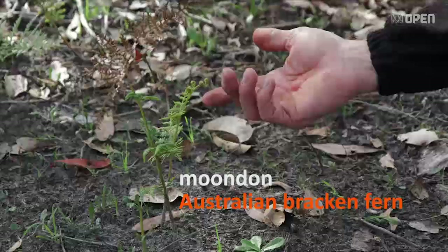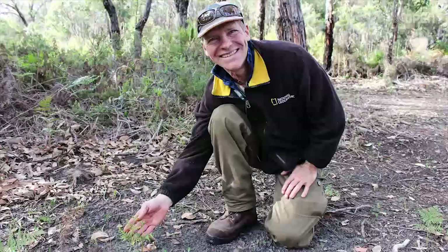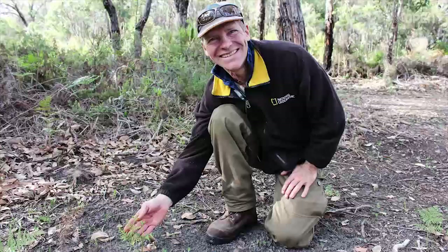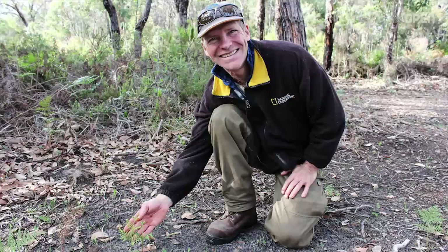So this one's the Australian bracken fern. We call it mundon. Most people will think of it as a weed, and in one way it is because it's fairly toxic. But for us it's the stingos — it takes away any pain or anything associated with bull ant bites, wasps, spider bites. What we do is we get those little tips there, break a few off and crush them up and put it straight onto that bite.